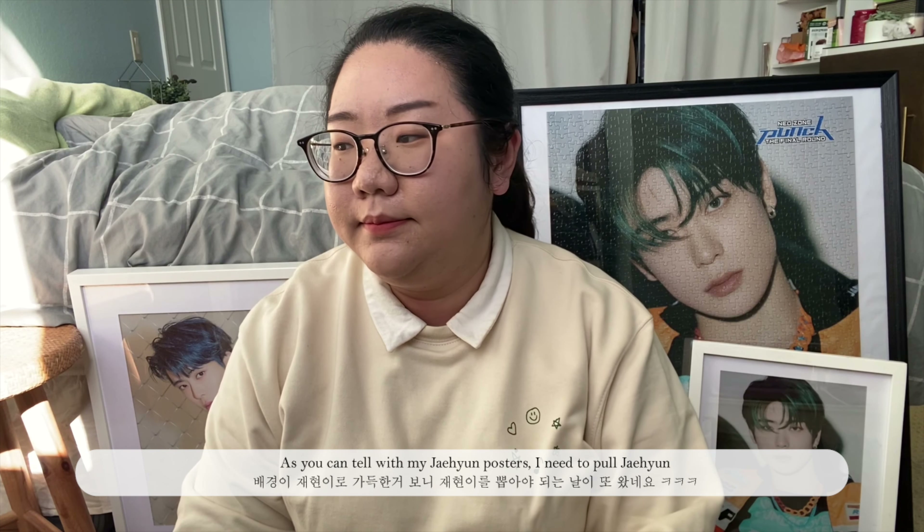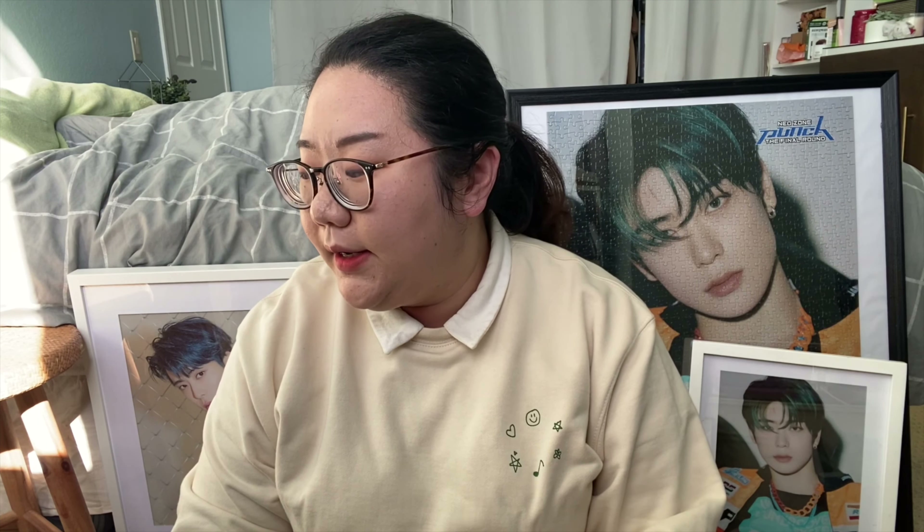Hi! Welcome to Doris Playground. As you can tell with my Chaeyeon posters, I need Chaeyeon again.